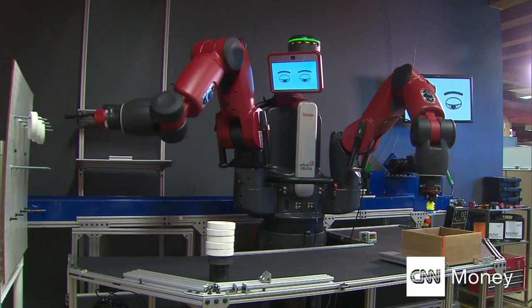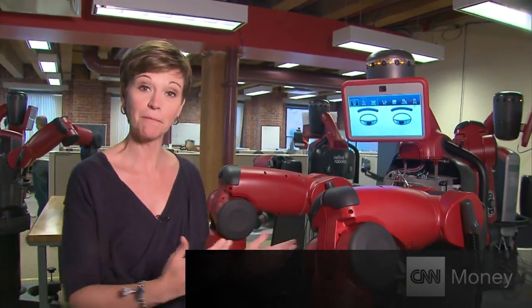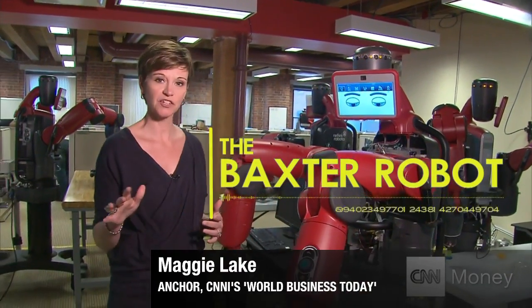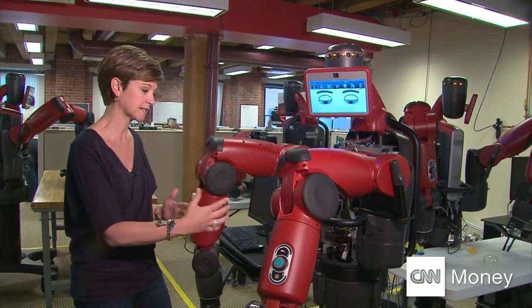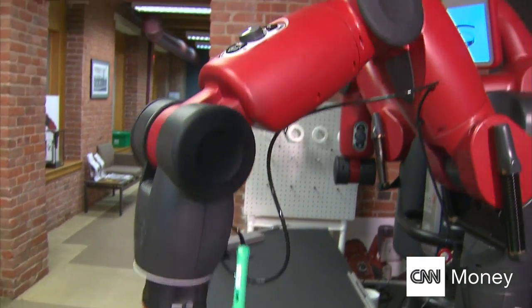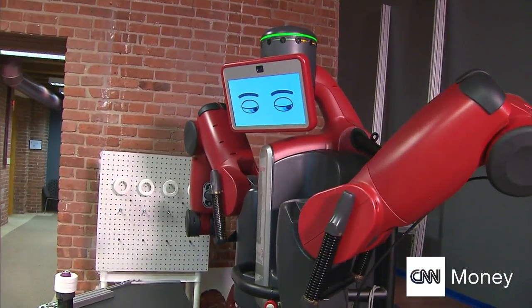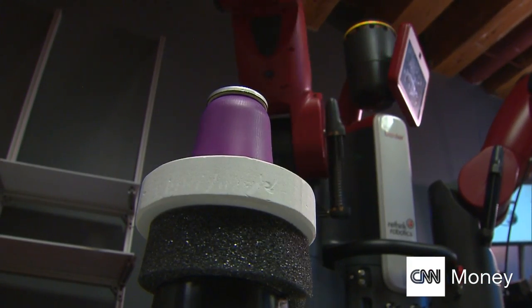And this expressive robot is helping lead the charge. This is the new phase of manufacturing. Meet Baxter. Automation is nothing new on factory floors, but Baxter is built to be working side-by-side with humans. Baxter, developed by Boston-based Rethink Robotics, doesn't eat, sleep, or talk back to the boss as he performs his repetitive tasks.